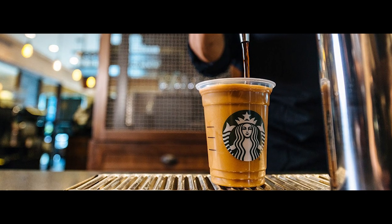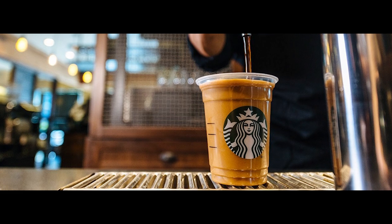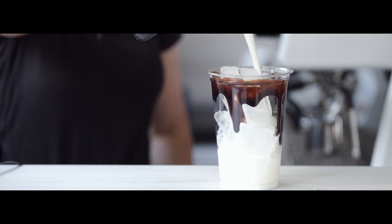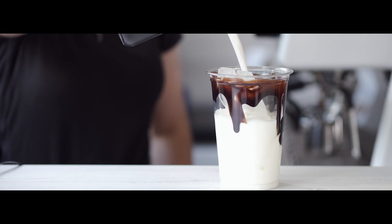Nitro cold brew is a cool sounding Starbucks order, but what really is it? Essentially it's cold brewed coffee that gets injected with nitrogen gas. Nitrogen infused coffee is different from conventional cold brew in a few ways.